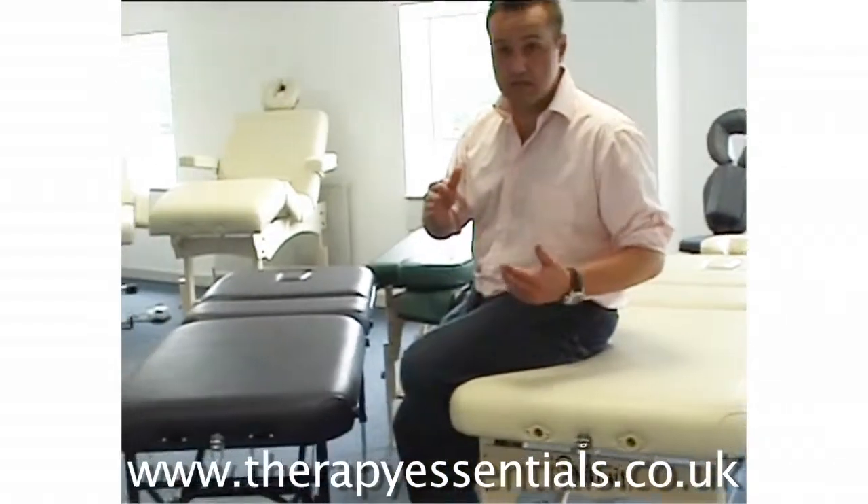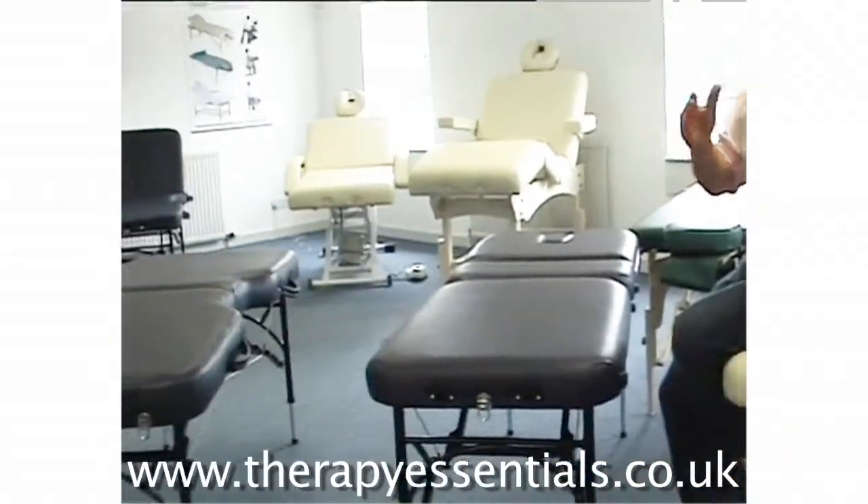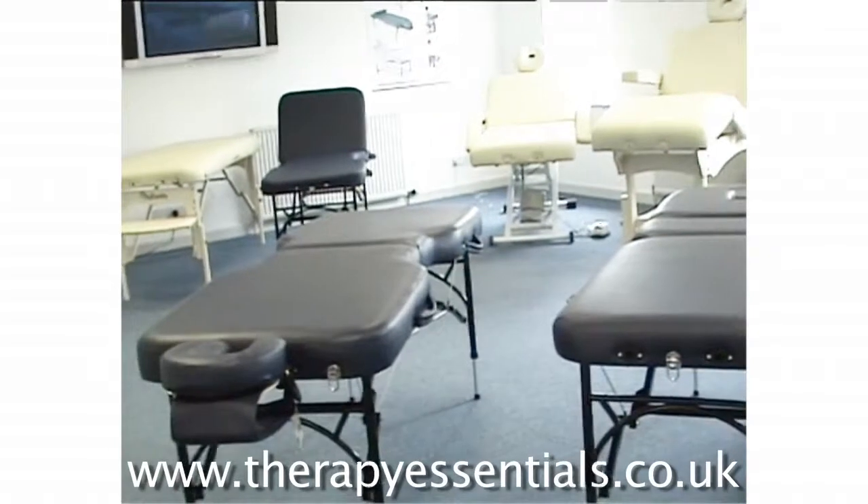Hello again. In this segment we're going to talk about what sort of width of table you need. This is really a question which comes down to personal preference, but there are a few key pointers I'll give you. The best thing is to talk to a specialist about this area. What I've done is get three of our Affinity massage tables to contrast the different widths and the different strategies you can have.